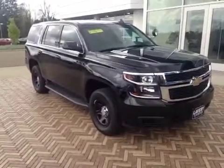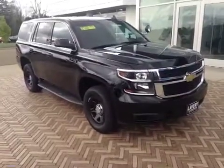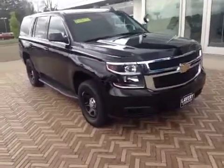Hi, good afternoon. Mark Eberling, Sales Manager from Lavery Automotive Alliance, Ohio. I wanted to go over the 2015 Tahoe that you've been speaking to Kristen about.